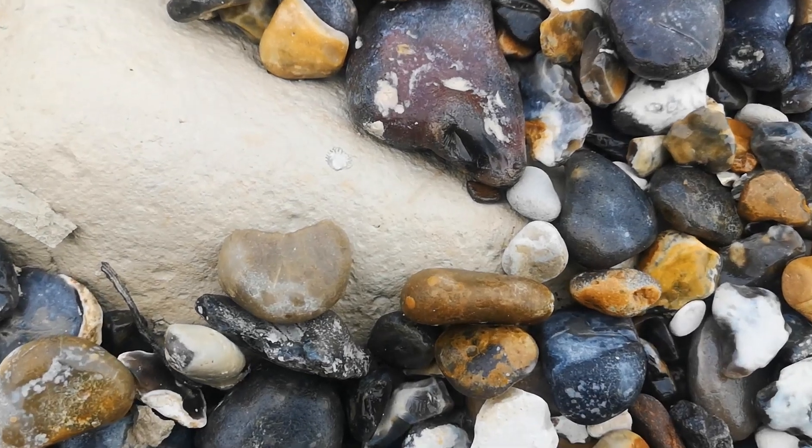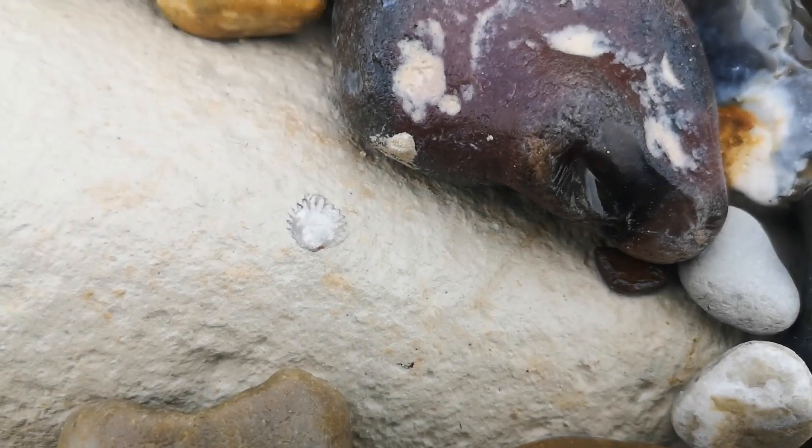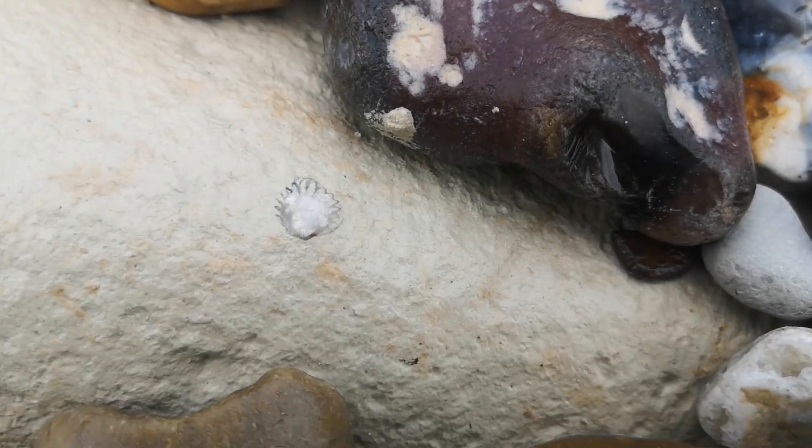The first fossil I found was this really cute little brachiopod. I just thought it was really sweet, just worn by the sea, so I had to share it with you guys.